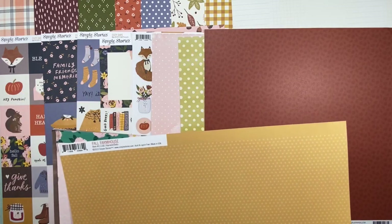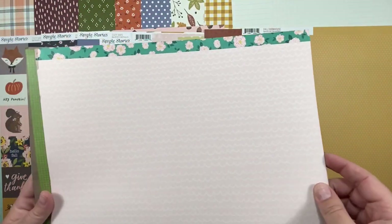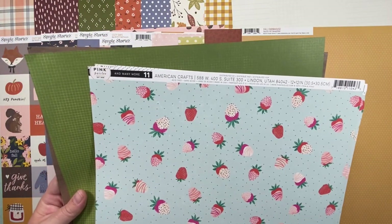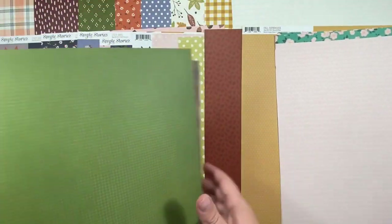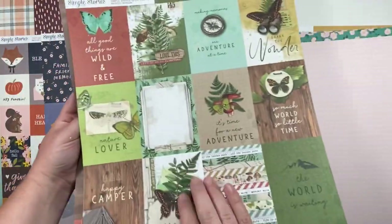This is Fall Farmhouse from Simple Stories — there's a yellow on one side and little dots on the other; I got it for the dots. I got two of this one because I really loved it. Then there's a pink paisleys one. Number 11 is, I think, a happy birthday collection but it's this pale pink with cream-colored scallops. This is also from Simple Stories — the Simply Vintage Great Escape collection — and I got it for the lovely green grid on the other side.